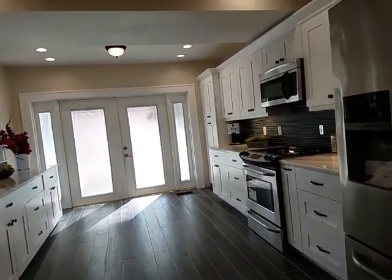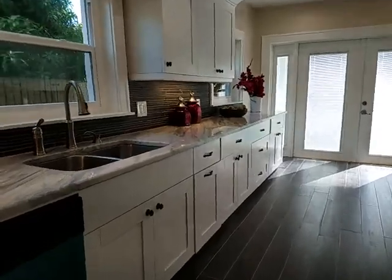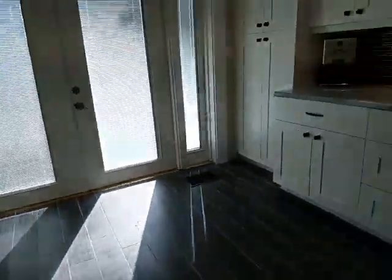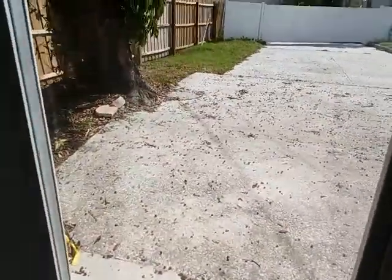This kitchen is just fabulous. It's large and light and airy. The shaker style cabinets are beautiful. This is a really beautiful granite — I love the gray and the backsplash. It's all been done exquisitely. These impact resistant windows are really nice to have on the inside.